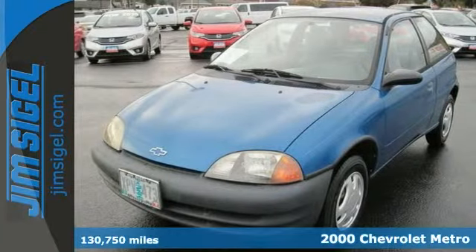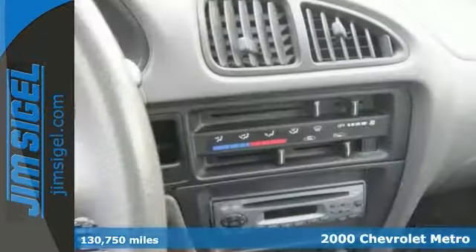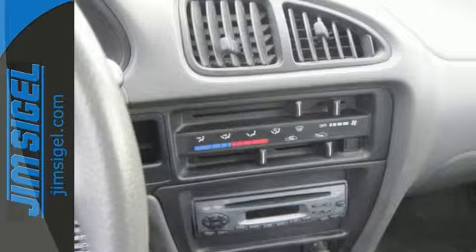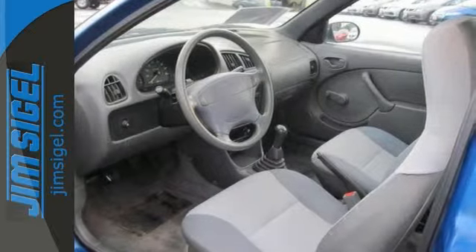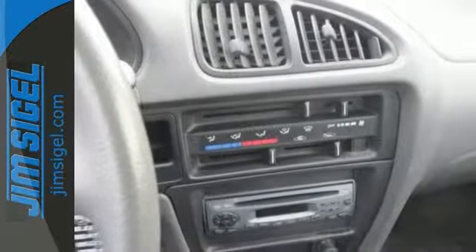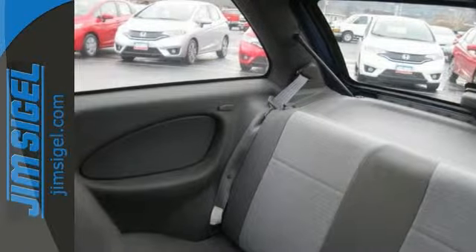If you're looking for inexpensive transportation, this 2000 Chevrolet Metro certainly fits the bill. This car has all the essential features like air conditioning and an AM-FM stereo. You'll also get a manual transmission and dual front airbags. This is the perfect, inexpensive choice to park in your family's driveway, especially for that first-time driver. Stop in and take it for a test drive.